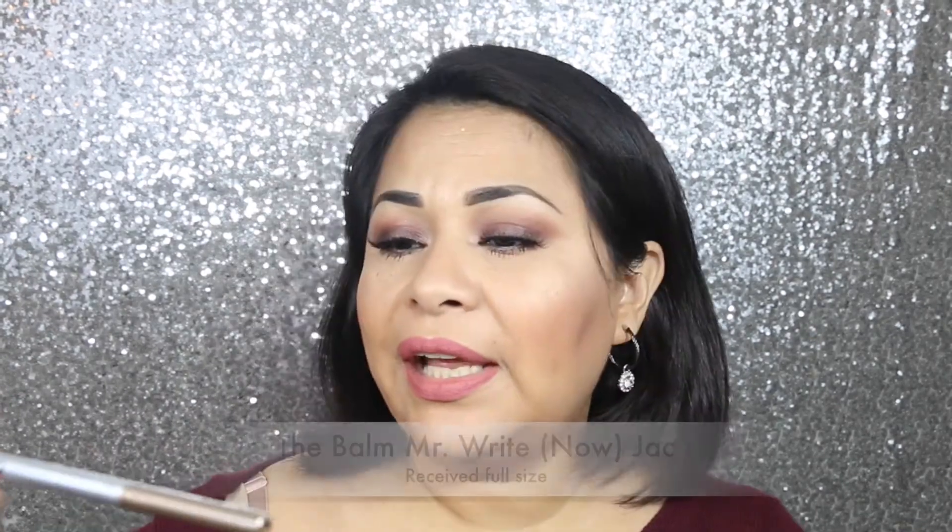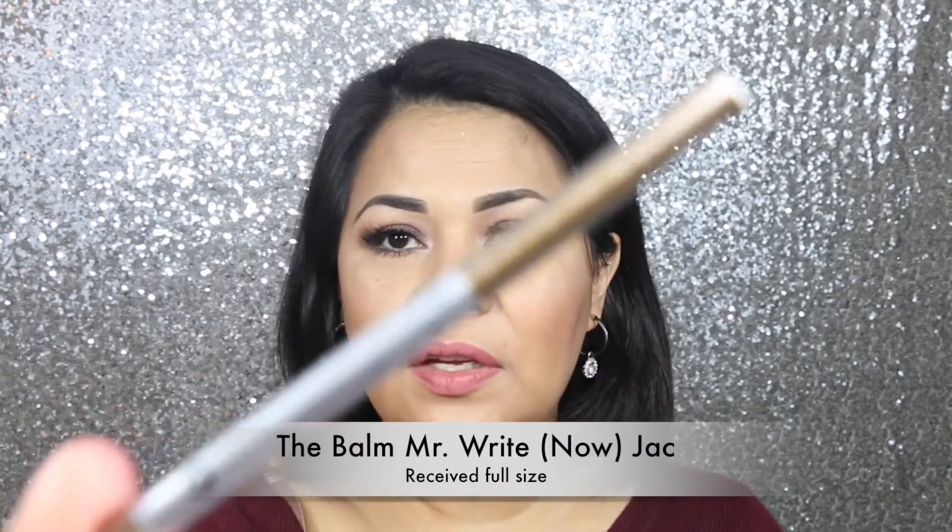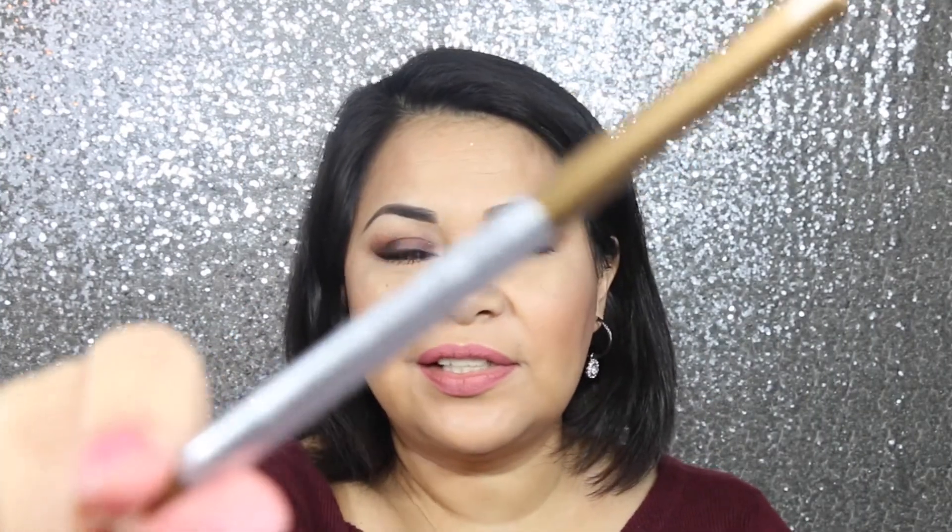The next thing I see in my bag is this eyeliner from Mr. Right Now, and this one's from 'the bomb.' I can't open it — five minutes later I'm still trying to open this eyeliner... ten minutes later... I did it! So without the plastic it looks like this, and the color looks like this.